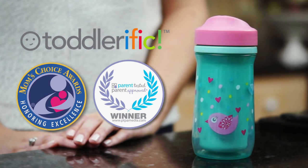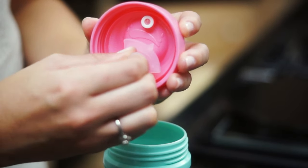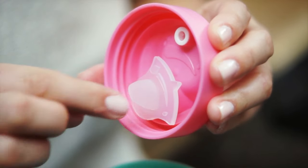It's the award-winning sippy cup that grows with your toddler. Perfect flow technology lets you adjust the liquid flow that's perfect for your child, and it's no spill. The valve pops in and out for easy cleaning. It's the perfect size for little hands, insulated, and the last sip cup you'll buy.